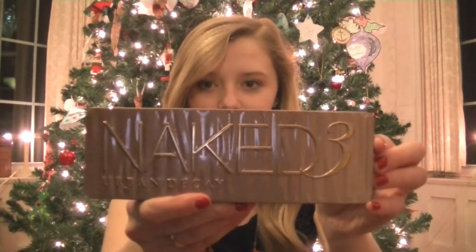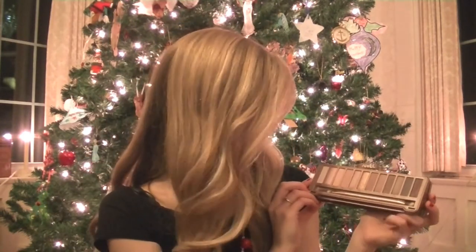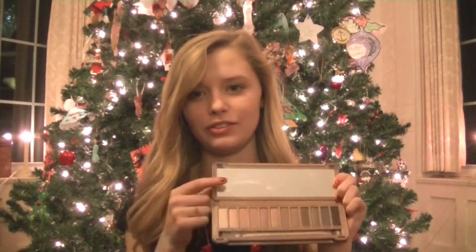One of my favorite makeup products I received this year was my Naked 3. Let's just take a moment to look how cute that is — the colors are just even more beautiful. I had a hard time opening that, but just look at those colors. I have the Naked palette and I love it so much, and this is probably going to be my new favorite. I haven't even taken off the film yet; I've been waiting to film this for you guys.